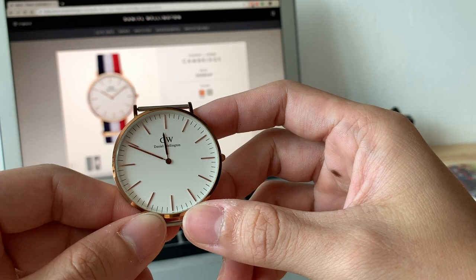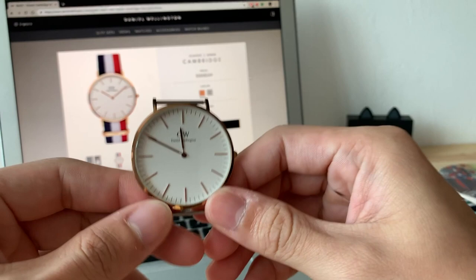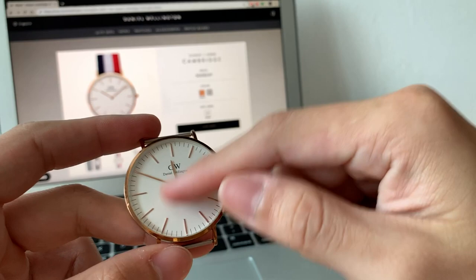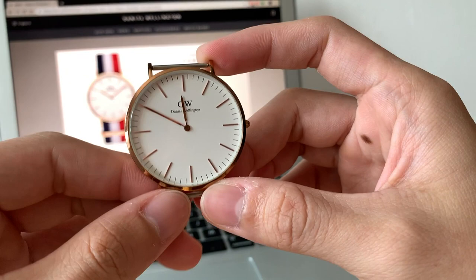It is a very nice watch. If you remove the Daniel Wellington branding and put in an automatic movement, it would still look good because of how thin it is, how slick it looks, and how simple and classic this design is. There's no open heart, no skeleton — it's just a very clean white dial with what I got in rose gold or gold.